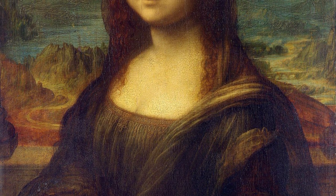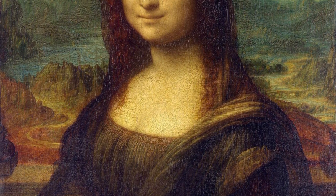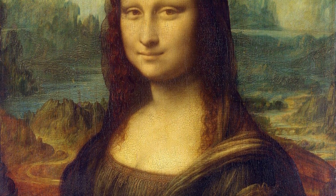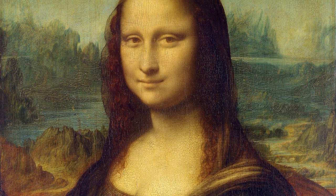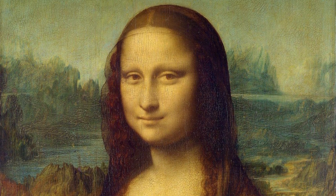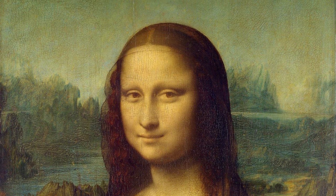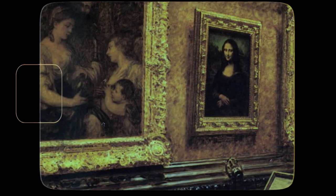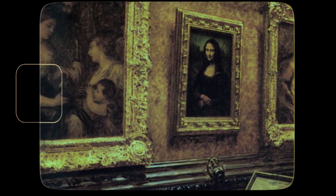This figure of a woman, dressed in the Florentine fashion of her day and seated in a visionary, mountainous landscape, is a remarkable instance of Leonardo's sfumato technique — heavily shaded modeling. The Mona Lisa's enigmatic expression, which seems both alluring and aloof, has given the portrait universal fame.